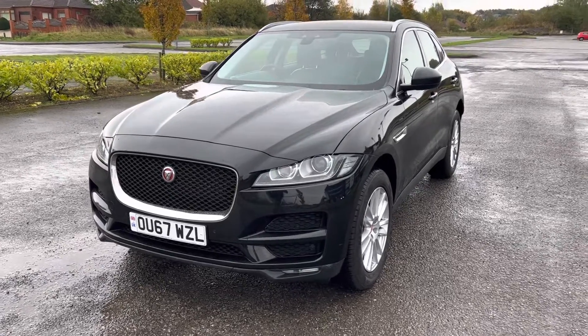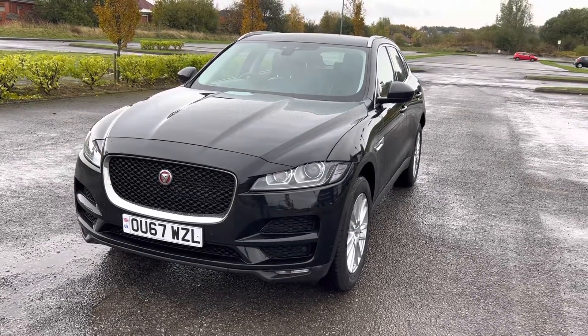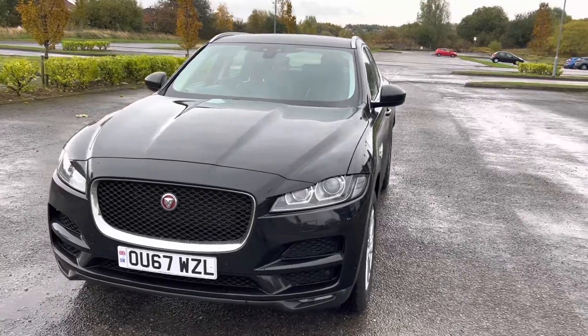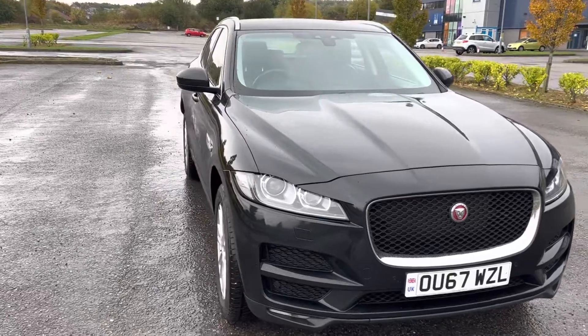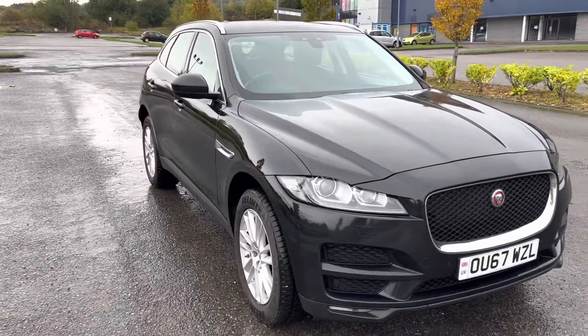So if you require any more information, you want to book a test drive, arrange finance, or get a price for your part exchange, please don't hesitate to give us a call or visit the website on 01616333311.